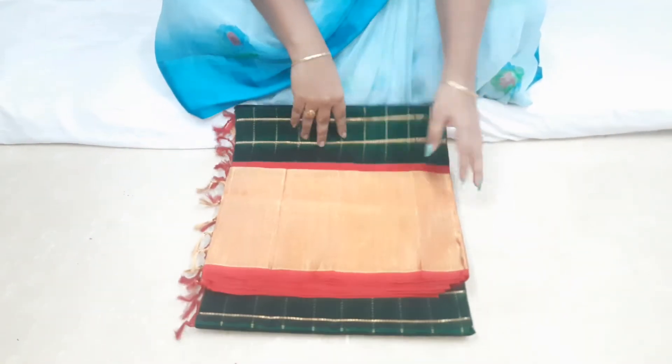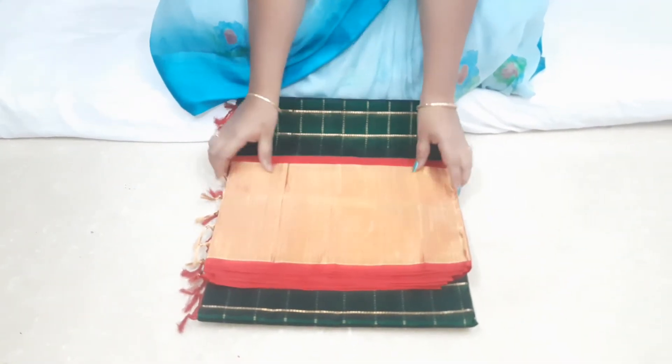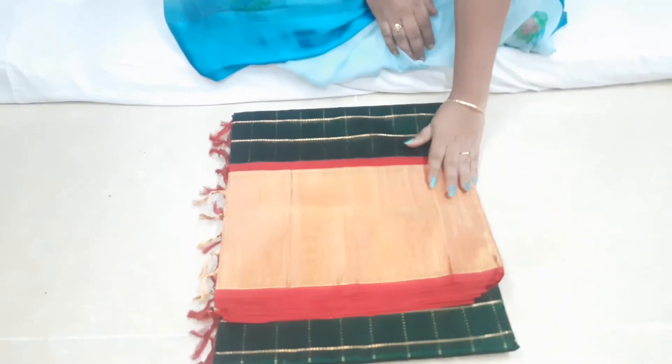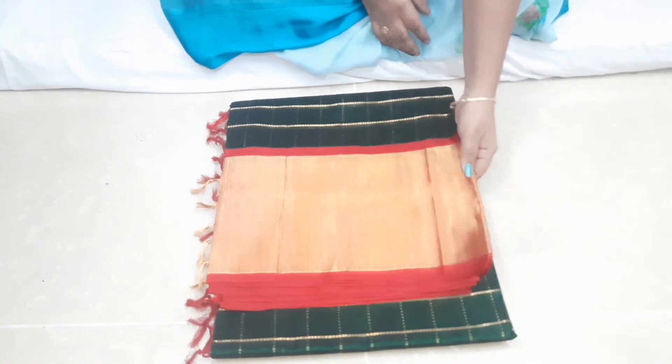I am very excited to see this. I am very excited. This is a good video. Today I am very excited.